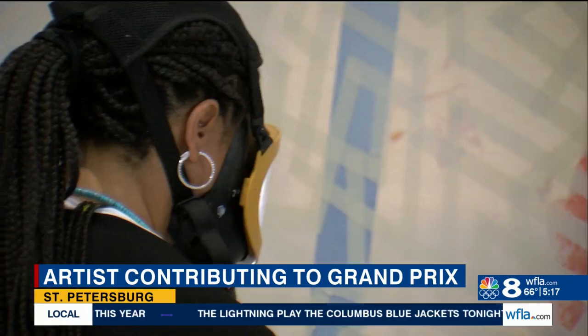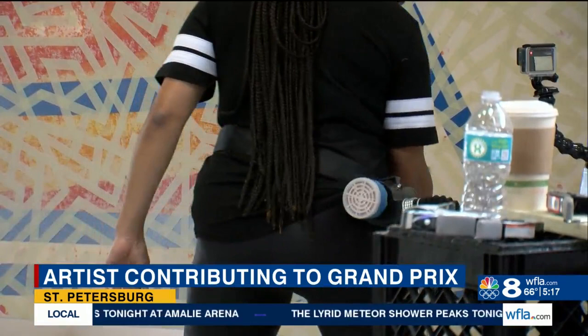LaFord says she was attracted to this project because in its own way, racing is a lot like painting. Racing within its own format is an artistic kind of — it's artistic in its own right.